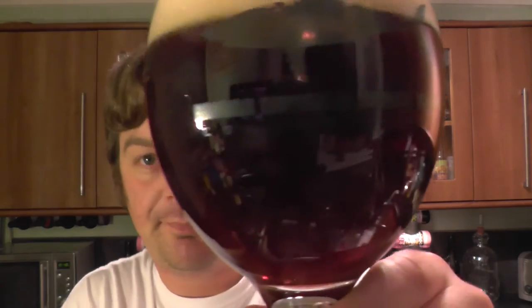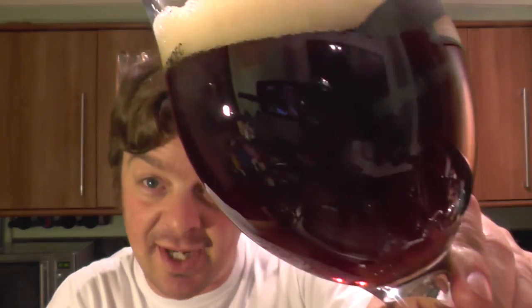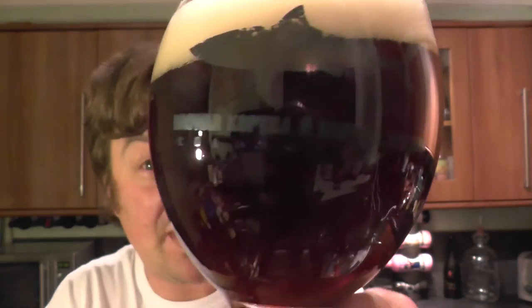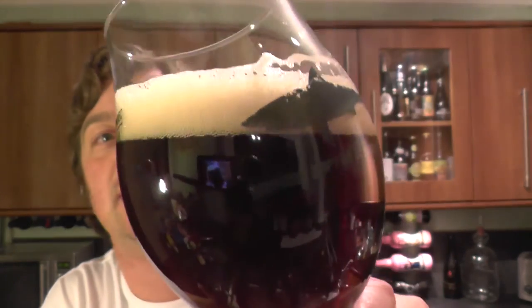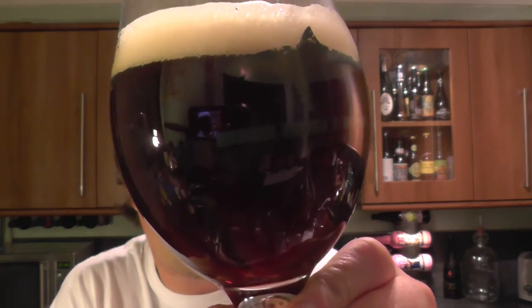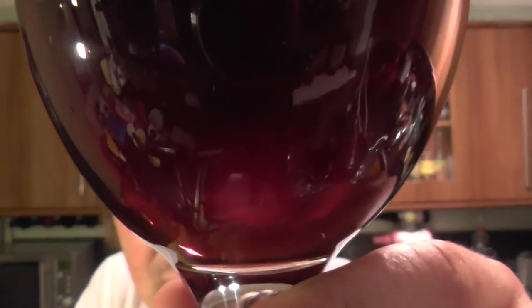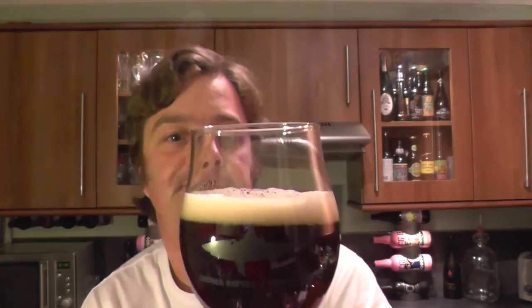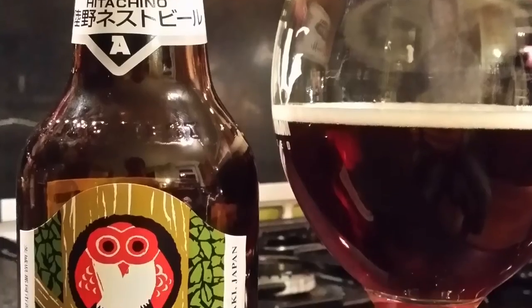The Amber Ale looks like — well, it's a very dark Amber Ale. It's a very deep mahogany coloured ale. It's a one finger, slightly off-white head, and looking for carbonation there doesn't seem to be too much going on. It's a very clear beer.